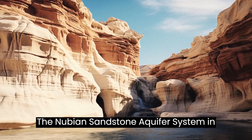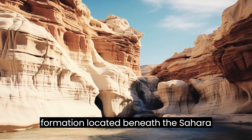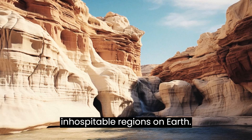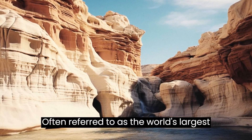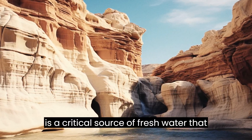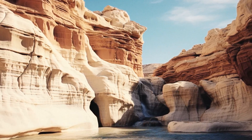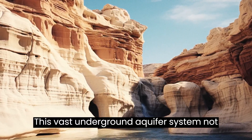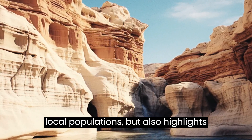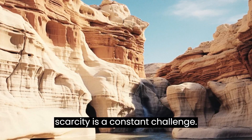The Nubian Sandstone Aquifer System, NSAS, is a remarkable geological formation located beneath the Sahara Desert, one of the most arid and inhospitable regions on Earth. Often referred to as the world's largest fossil water reservoir, the NSAS is a critical source of freshwater that sustains multiple African countries. This vast underground aquifer system not only plays a crucial role in supporting local populations, but also highlights the significance of sustainable water management in a region where water scarcity is a constant challenge.